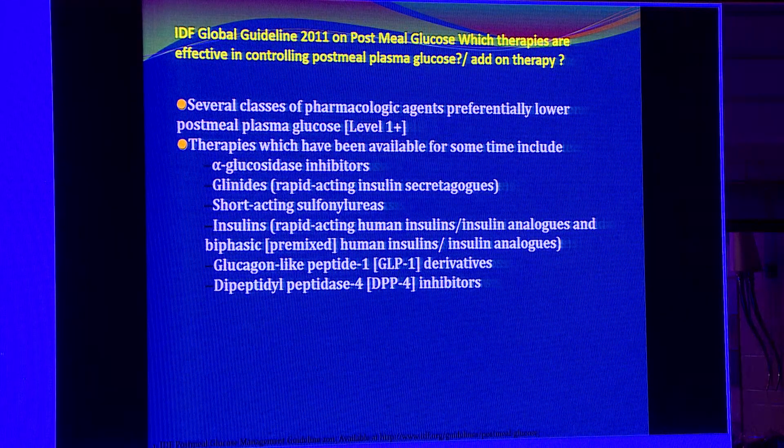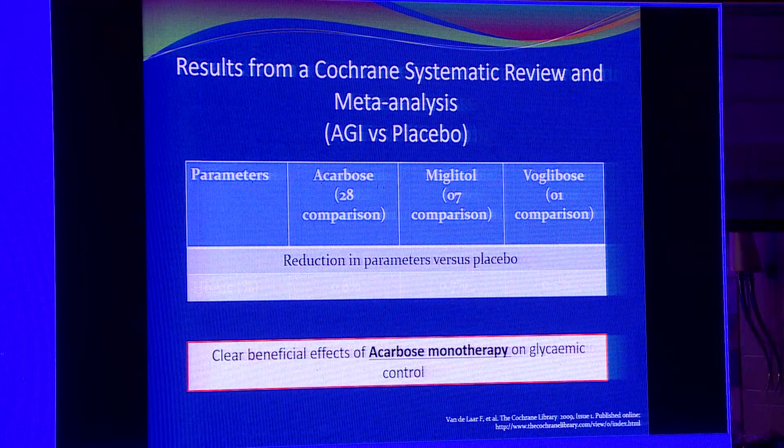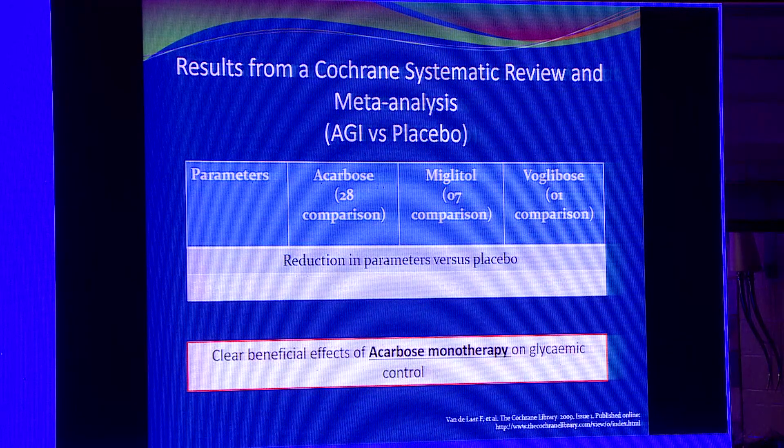Several pharmacological therapies are available: alpha-glucosidase inhibitors, glinides, short-acting insulins, and DPP-4 inhibitors. But the most effective drug singularly to control post-prandial hyperglycemia is the alpha-glucosidase inhibitors. There are three drugs available — acarbose, miglitol, and voglibose. Among these, acarbose has the most effective post-prandial reduction and the most evidence, showing clear beneficial effect even as monotherapy.